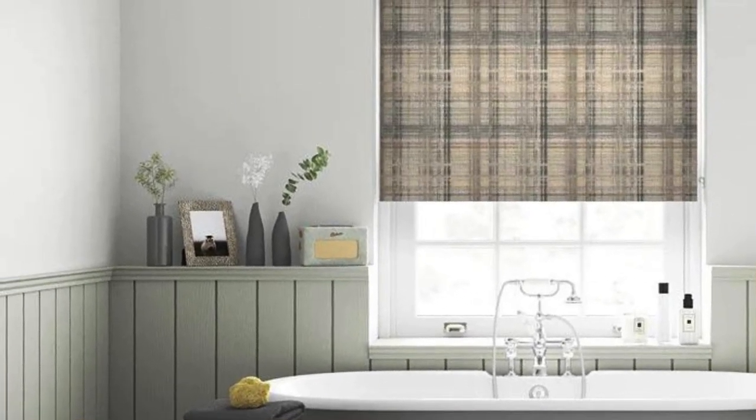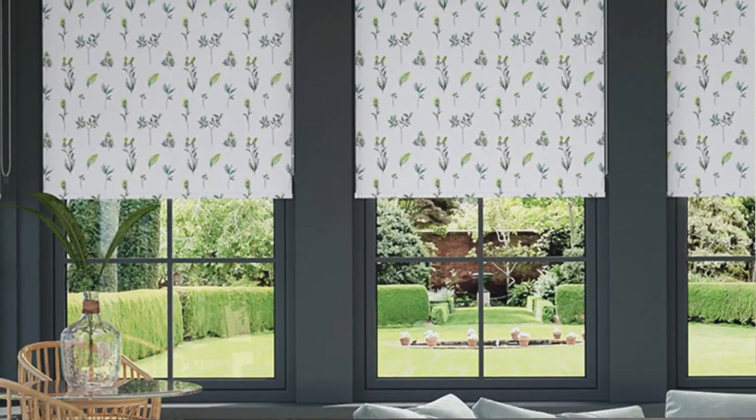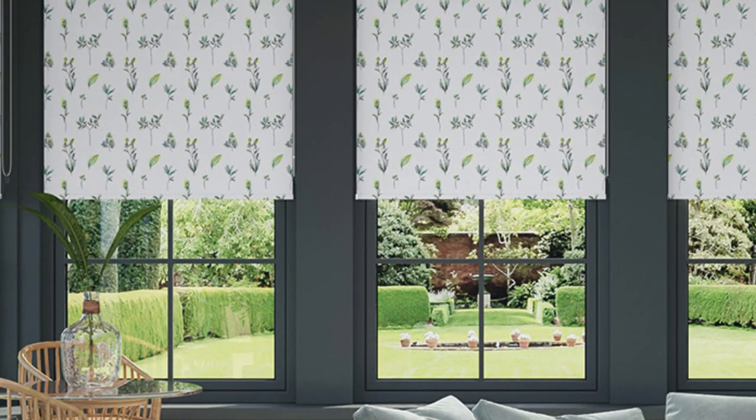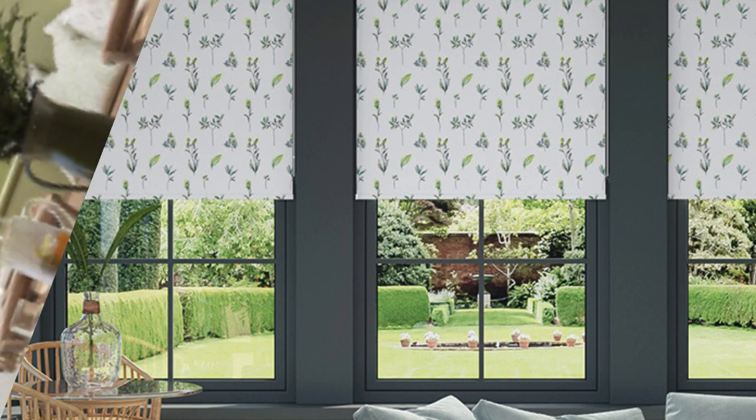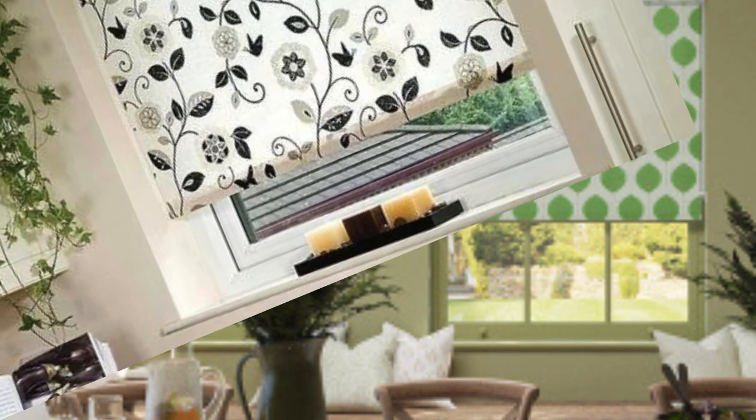Choose from an array of eco-friendly materials, contributing not only to the aesthetic appeal of your home but also to a sustainable living ethos. Our commitment to customization extends to the minutest details, from decorative valances to coordinating accessories, allowing you to create a cohesive look that reflects your individual style.